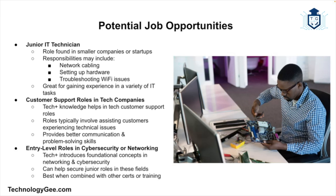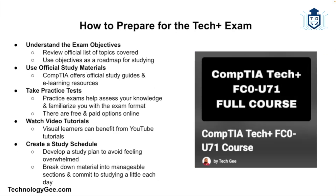There are also customer support roles at tech companies. Even if you're not working directly in IT support, Tech Plus can help you stand out for customer support jobs at tech companies. Having a basic understanding of how computers and networks work makes you a much better communicator with customers experiencing technical issues. Finally, there are entry-level roles in cybersecurity or networking. While Tech Plus is not a cybersecurity or networking certification, it introduces foundational concepts that can help you get your foot in the door for junior roles in these fields, especially if you combine it with other certifications or training.